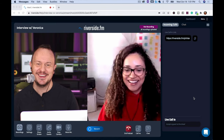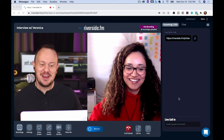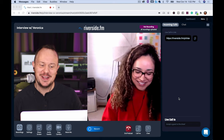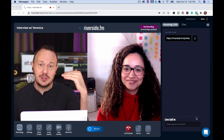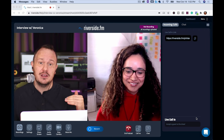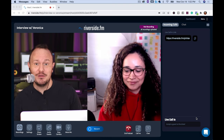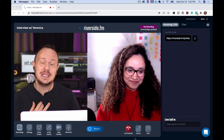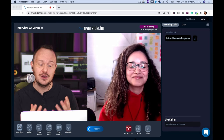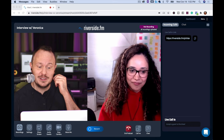Veronica's connected very easily. Just like the host, the guest gets a green room too, where she can check her camera, her microphone, and the microphone level. She's got her microphone all set up. It's best to get your guest and co-host to use a good USB microphone, and we always want to wear headphones as well.